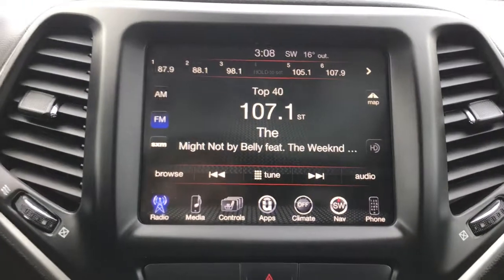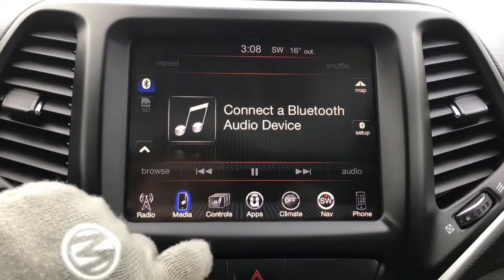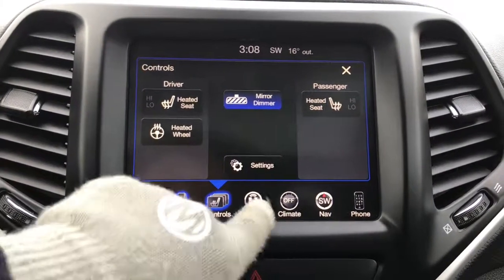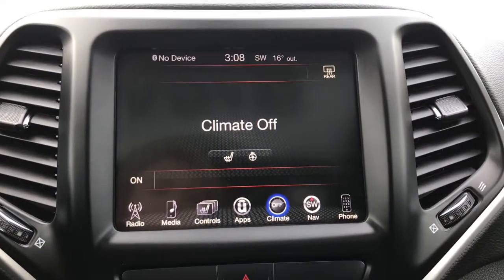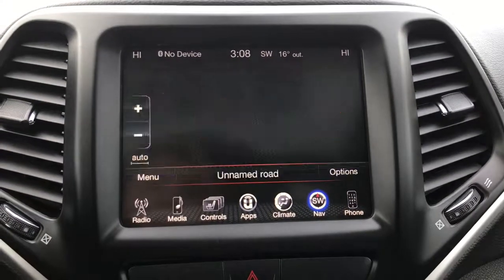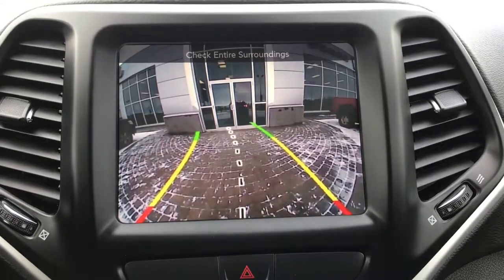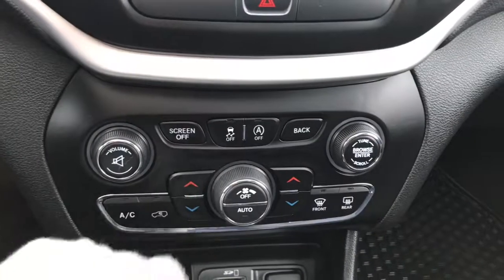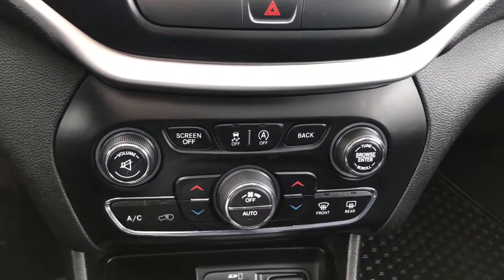Located in the centre we have a nice big touchscreen giving you your AM, FM, satellite radio, media options, controls for your heated seats and heated steering wheel, your apps, climate control features, navigation, phone, and of course a handy backup camera. A little further down we have your hazard lights and traction control.